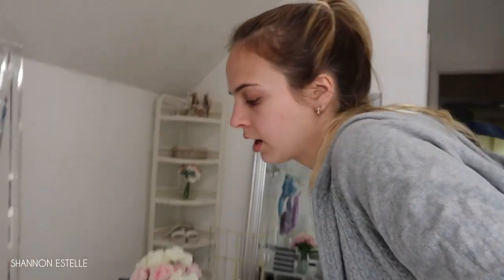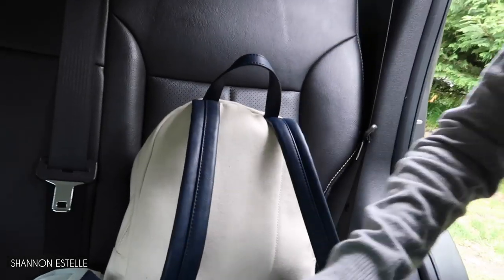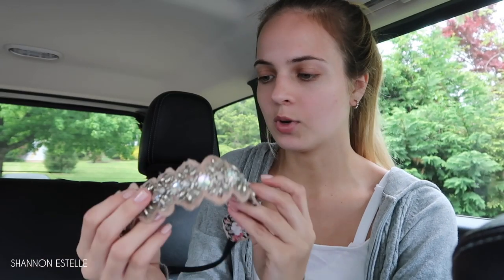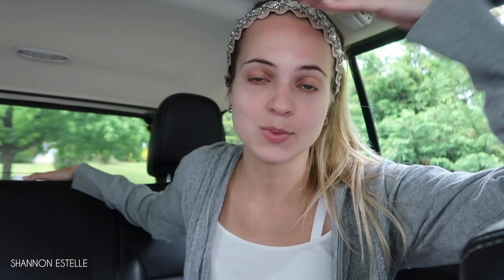I'm pretty sure my hairband is in my car in the backseat, so I'm going to bring out my bag and my rackets — I have to leave in like two minutes. Yes, the hairband is in the backseat! This is one of the ones I use a lot; it's actually from Ulta. It's so glittery and sparkly — it just glams up the outfit a little bit. And that is what I do to get ready!